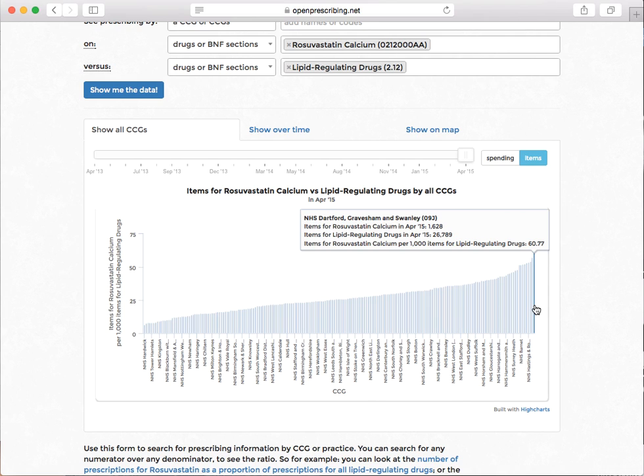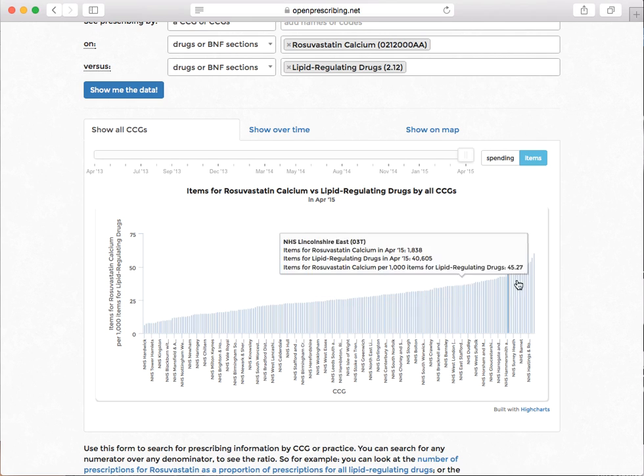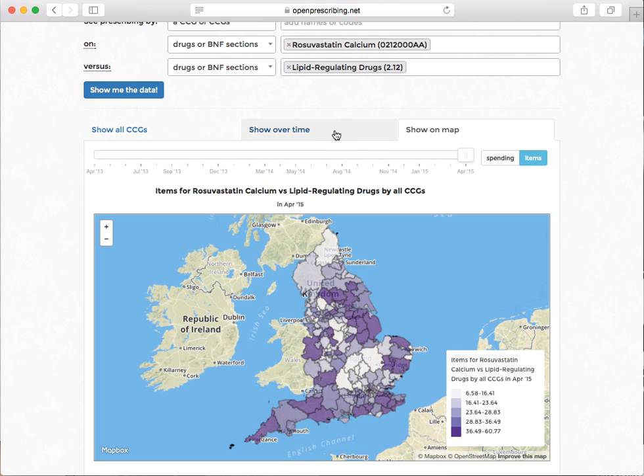Some CCGs are at 6% for Rosuvastatin prescribing, and for some it's only 0.6%. We'd like to add funnel plots and scatter plots here if you give us a little bit more money. Show on a map — you can see here who the biggest outliers are. Darker means you spend more on Rosuvastatin as a proportion of all your lipid spend. It's always Shropshire, wherever you look.